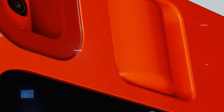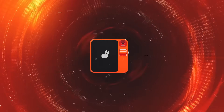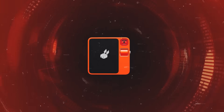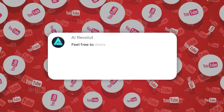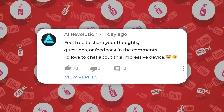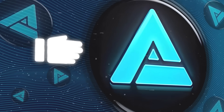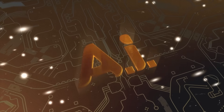Overall, the Rabbit R1 is seen as a groundbreaking and transformative product for the future of technology. I believe it's a major breakthrough for both the tech industry and users. I'm excited to try it out myself — feel free to share your thoughts, questions, or feedback in the comments. If you enjoyed the video, please like, share, and subscribe for more updates on cool tech. Thanks for watching and see you in the next one.